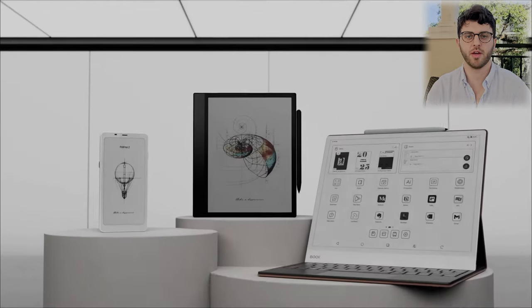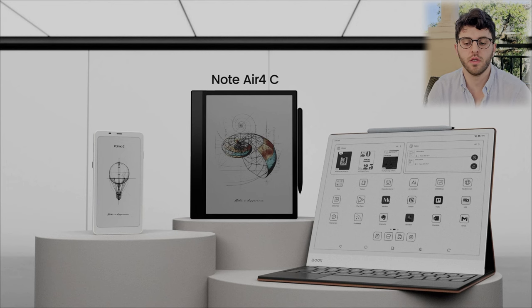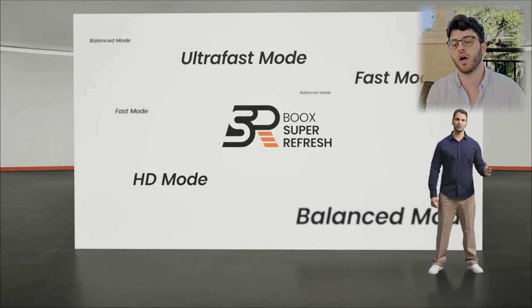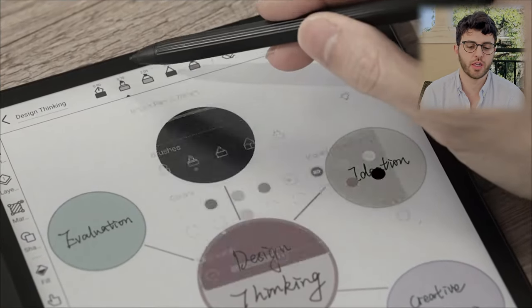Yesterday, or this morning depending on where you are, we had a new kind of lineup announcement for the Boox products this fall: the Note Air 4C, the Note Max, and the Boox Palma 2. But I think the star of the show, which I'll talk about at the end, is their firmware and software. So let's get into it and do a brief recap of the product changes.